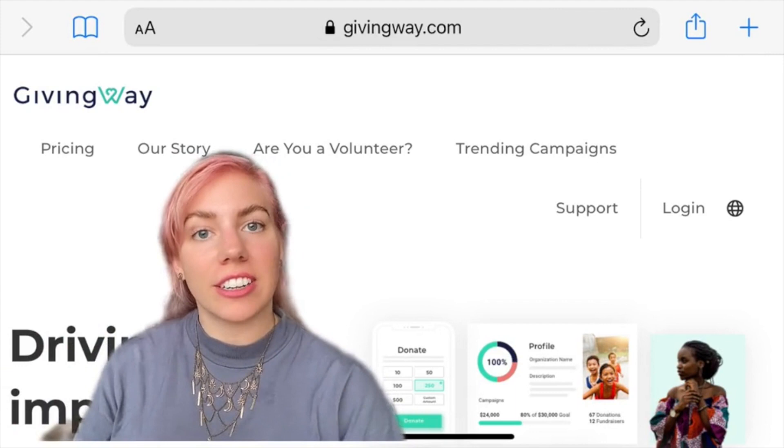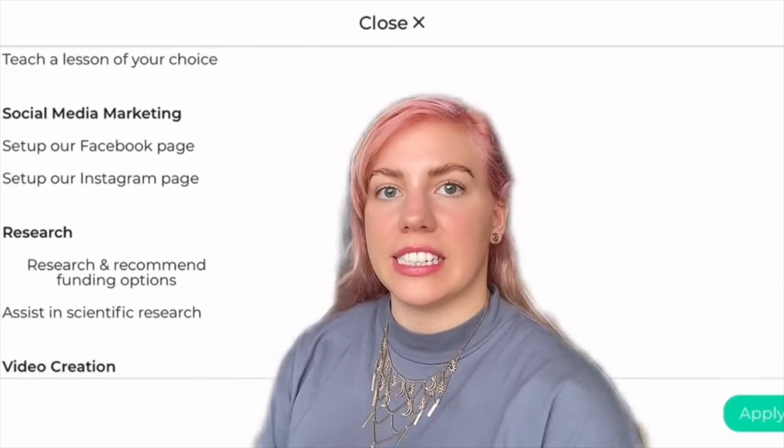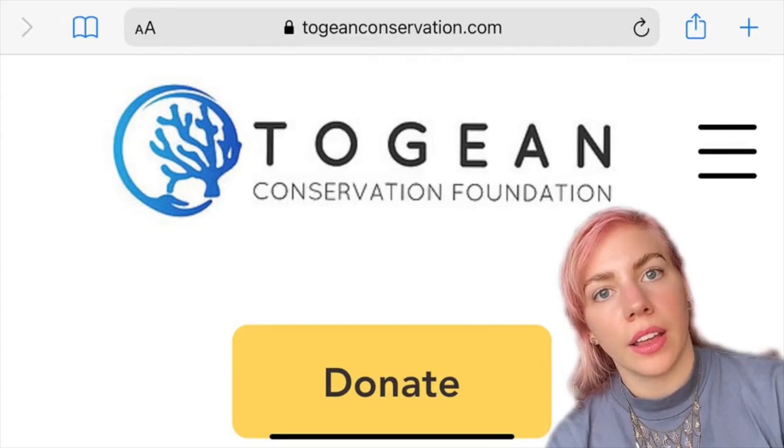Number three is possibly my favourite website for finding wildlife volunteering work, and that is GivingWay. Here you can volunteer and filter by cause as well as by task, and you'll basically find something that you think you're going to be interested in. This is really good if you're not looking to go into science but you love wildlife and the environment, and you're more into something like wildlife filmmaking, journalism, marketing or anything like that. It's got loads of really different projects that you can get involved in, and some of them are quite one-off, so you'll definitely find something that you're into.